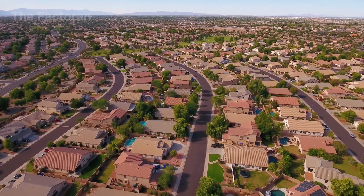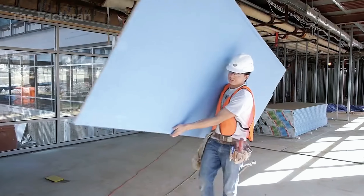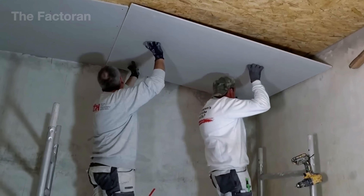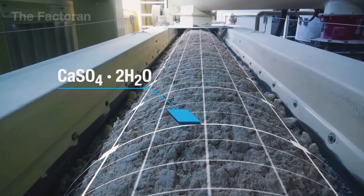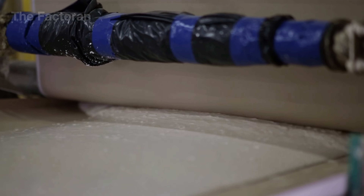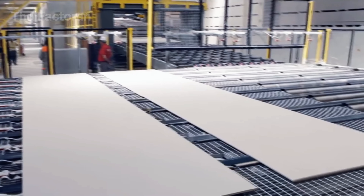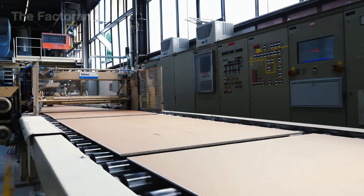Over 95% of homes in the U.S. use drywall for their walls and ceilings, making it the most common material in residential construction. Each sheet is made with a core of gypsum powder, ground and pressed tightly between two layers of tough industrial paper. This mix creates panels that are lightweight, fire resistant, and provide better sound insulation than many traditional materials.